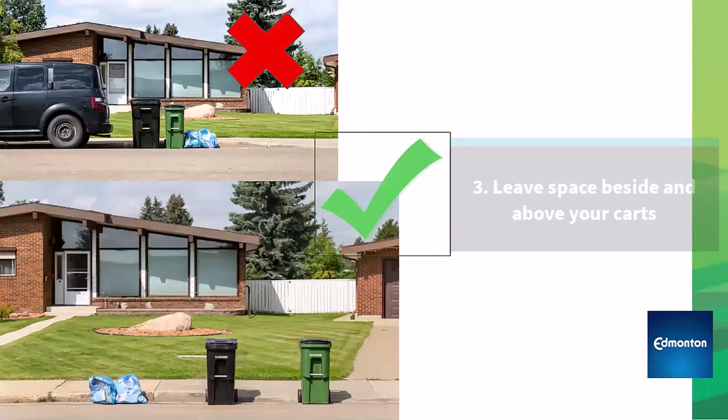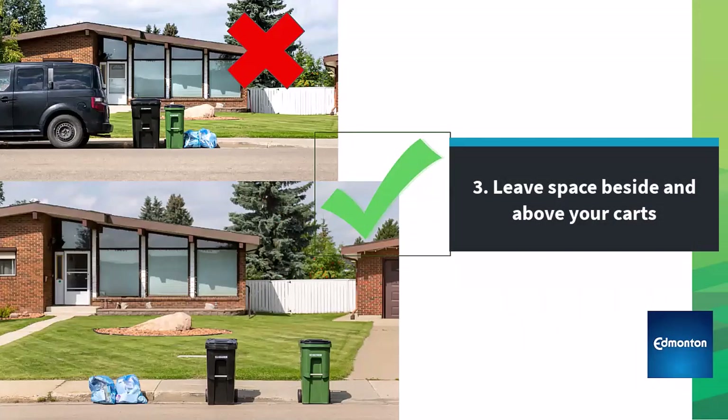And thirdly, leave space beside and above your carts. Parked cars or other property around the carts and bins causes damage.